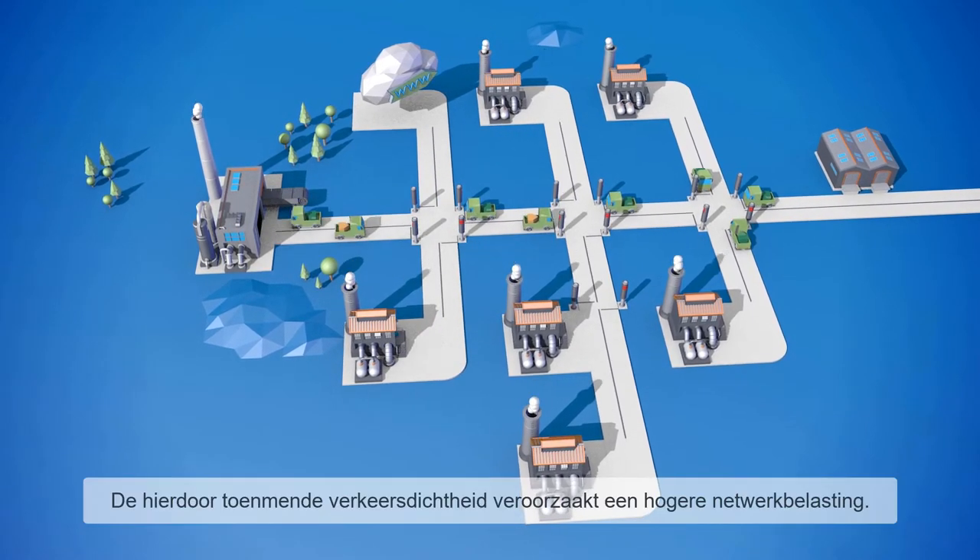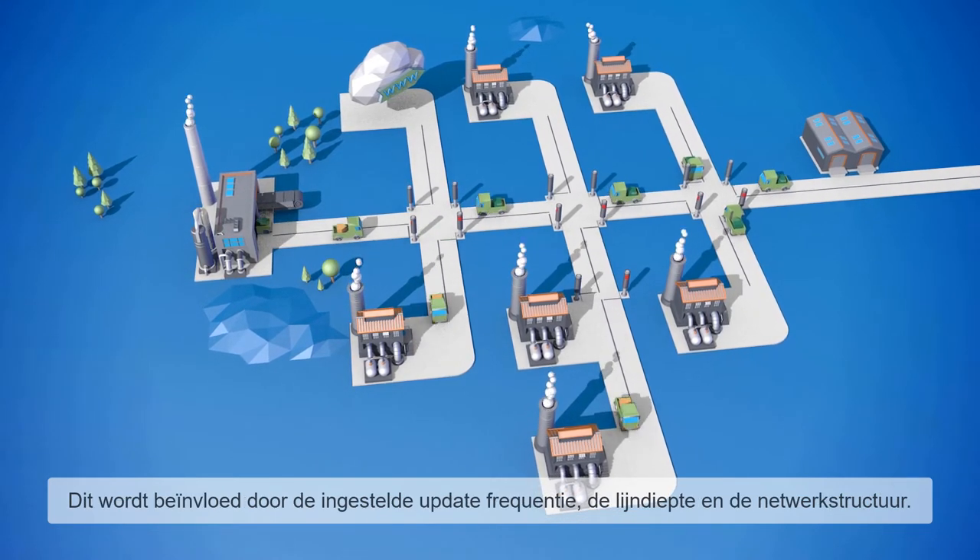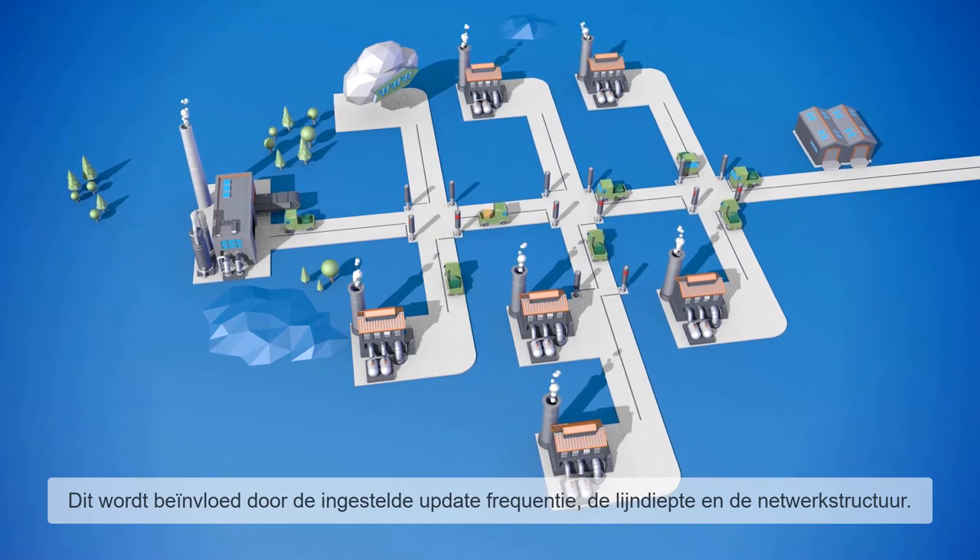The resulting increase in traffic density causes a higher network load, which is mainly affected by the update rate, line depth, and network structure.